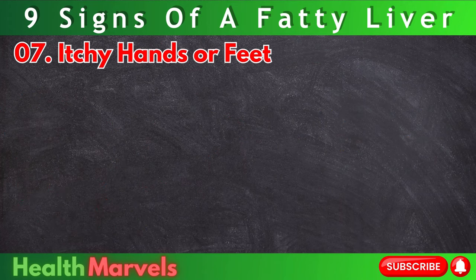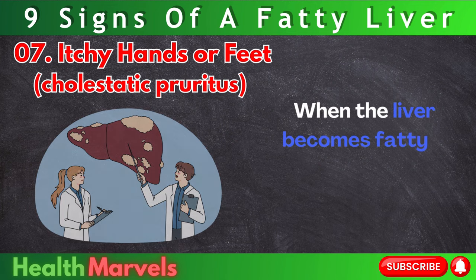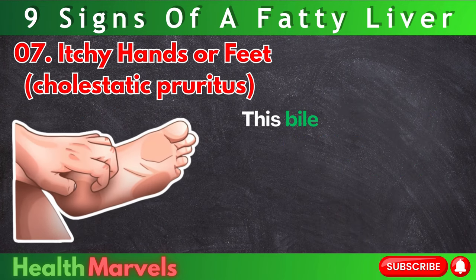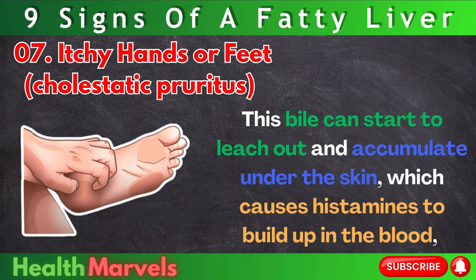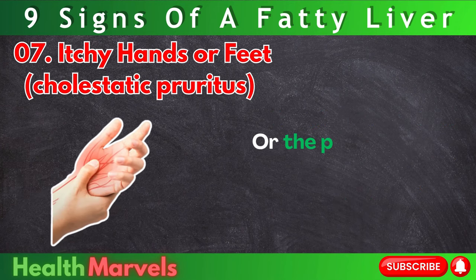Number 7: Itchy hands or feet — cholestatic pruritus. When the liver becomes fatty it can become blocked and backed up with bile. This bile can start to leach out and accumulate under the skin, which causes histamines to build up in the blood, causing a reaction that makes you itchy on the soles of your feet or the palms of your hands.